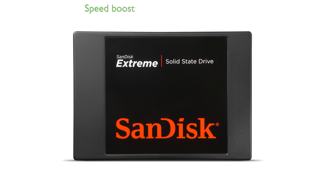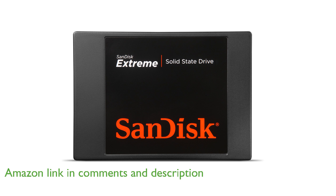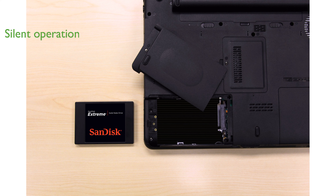The SanDisk Xtreme SSD 240GB provides a significant speed boost for both laptops and PCs, making it an excellent choice for gamers and video editors. With no moving parts, this solid-state drive operates silently and is built to withstand shocks and vibrations, ensuring long-term durability.